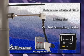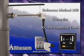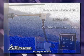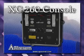Reference method 30B mercury sampling using the XC260 sampling train. A closer look at the XC260 console.